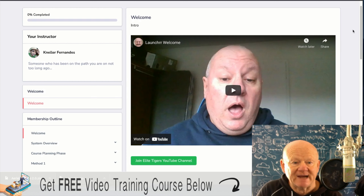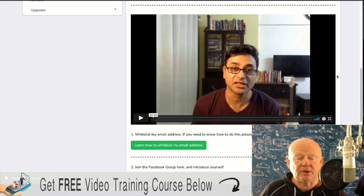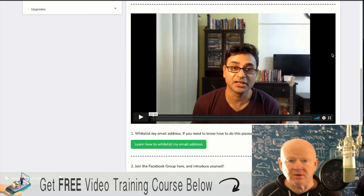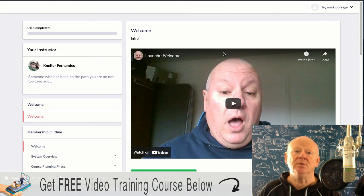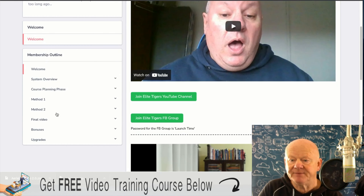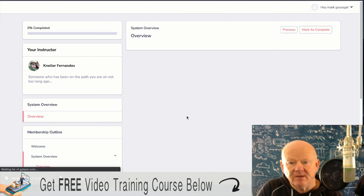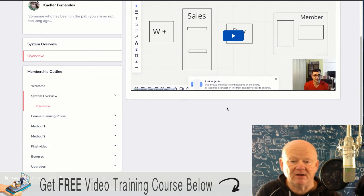Here we are in the members area. You've got the welcome from Dawood, and he's also going to invite you to his elite Facebook Tigers group and his YouTube channel where you can get a lot of extra training. Also here is Nella as well — you're going to be able to join his Facebook group and his YouTube channel. You're going to get a lot of help off these guys. Over on the left you've got the welcome, which we've gone through. You've got the system overview where they'll be going over the system — a bird's eye view of Warrior Plus, sales, pages, membership, and things like that.